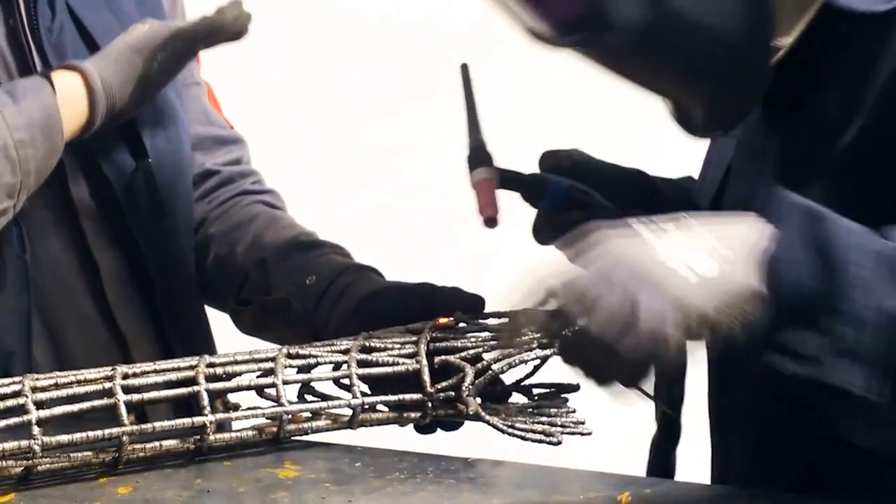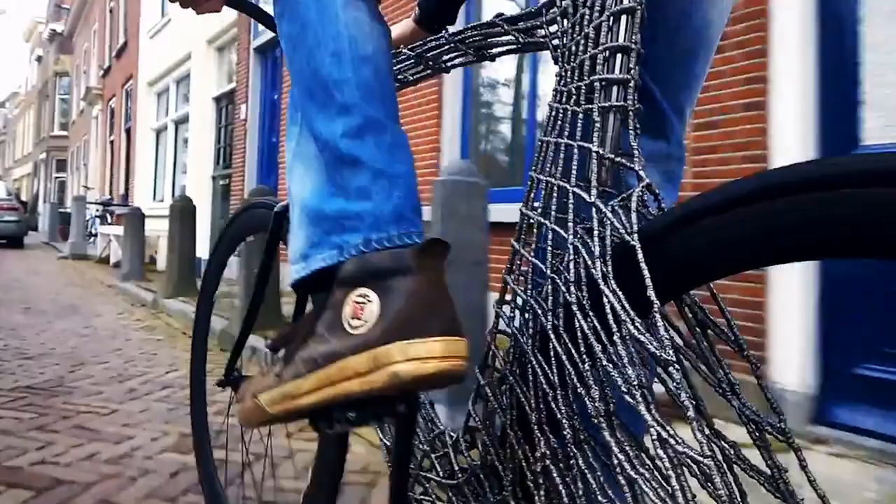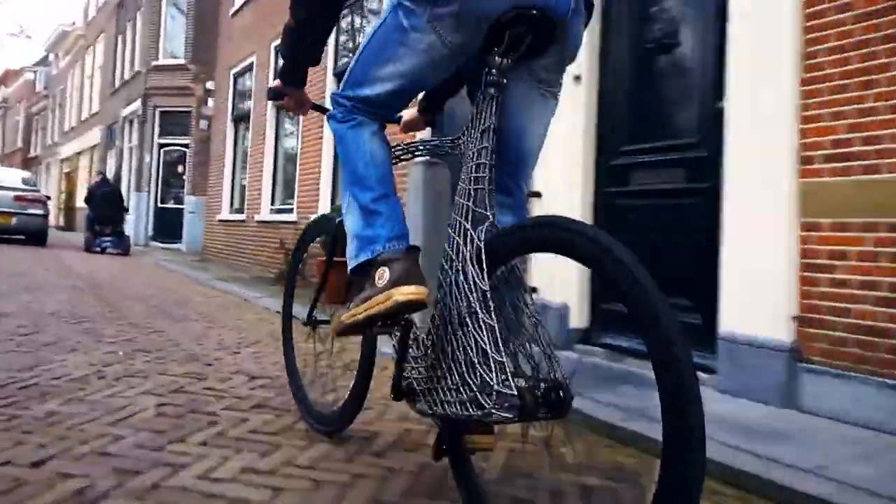The ARC bike was printed in several sections and then welded together by hand. MX3D is also in the process of printing a steel pedestrian bridge to be completed in 2017.